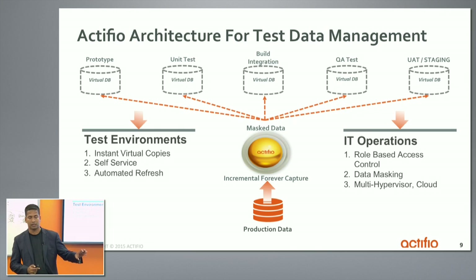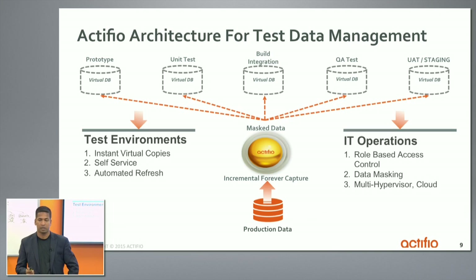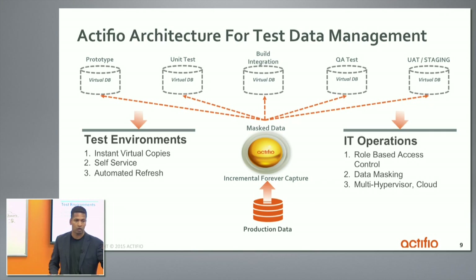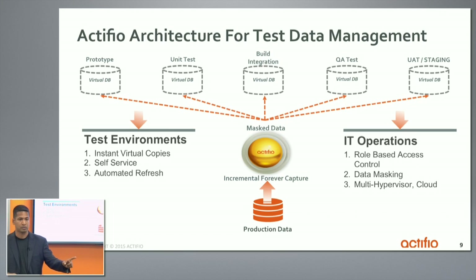All this convenience does not come at the cost of security and control. IT operations can specify role-based access control — Brylon can get access to all databases, but Chandra should get access to only the SQL database on a specific test machine. They can draw fences around who gets control. They also have the flexibility to leverage multiple hypervisors. ActiveView decouples data from underlying storage and infrastructure — production could be from one vendor, but test and dev activities can happen on vendor 2 or vendor 3 storage, or even on Amazon, so test and dev can happen anywhere.